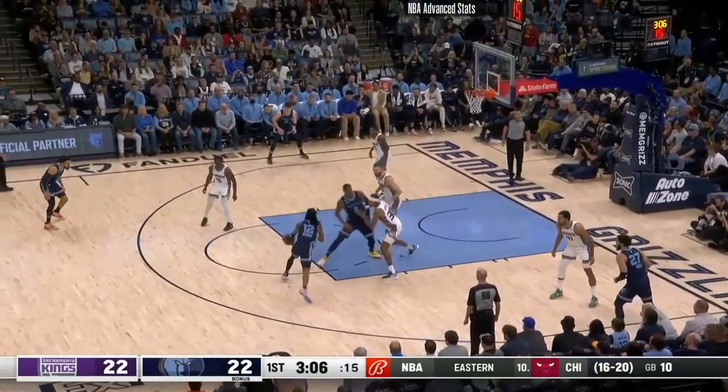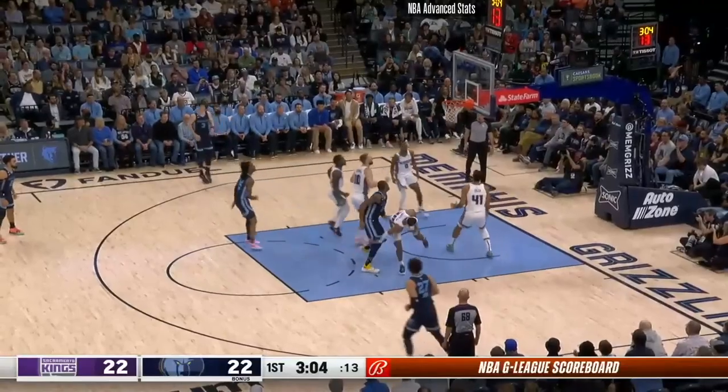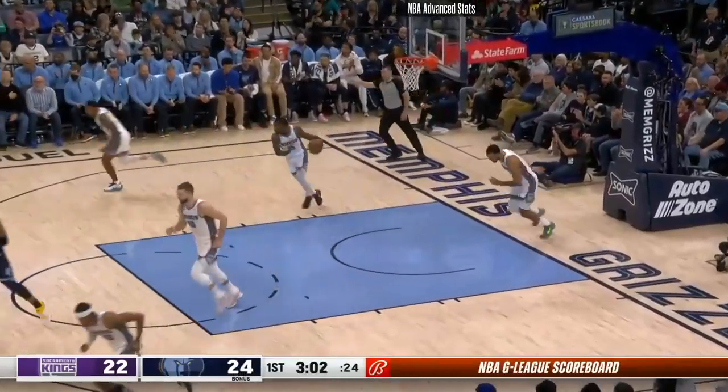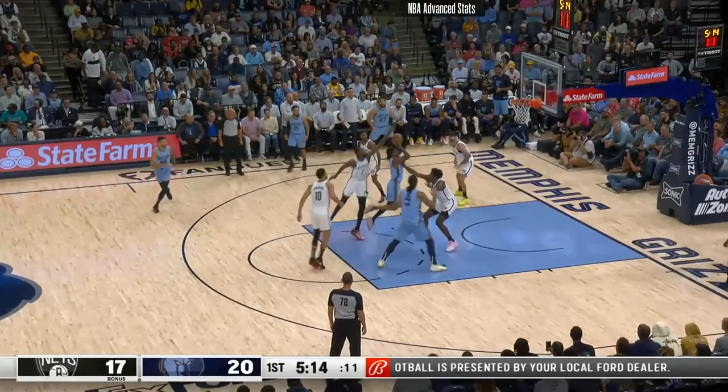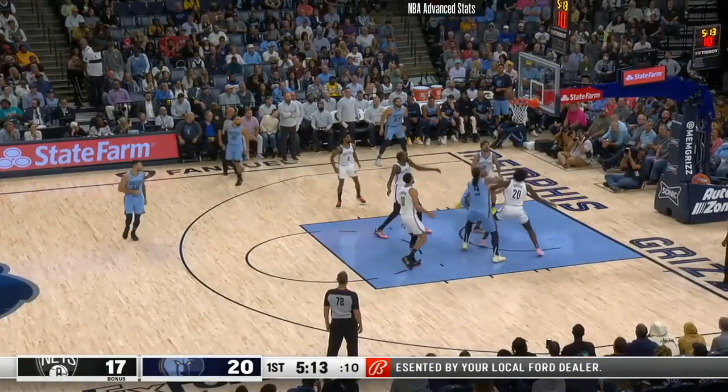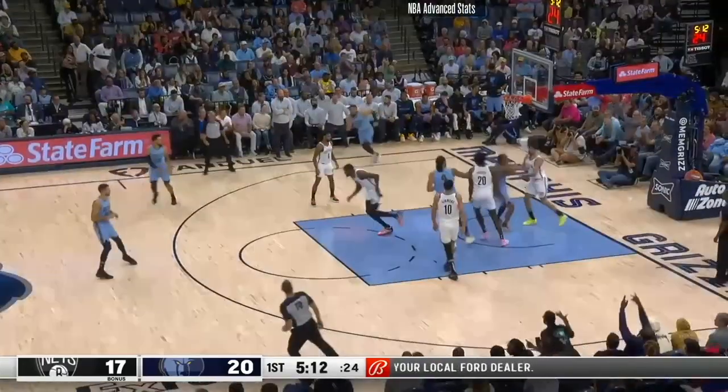On this play, using screens to get where he needs to go. Great contest by Sabonis right there, but Ja Morant makes the floater go. And on this next play, just look at how Ja Morant can hang in the air, fake the pass, and then still throw up a little floater with both hands. Great stuff — crazy athleticism from a guy this small.